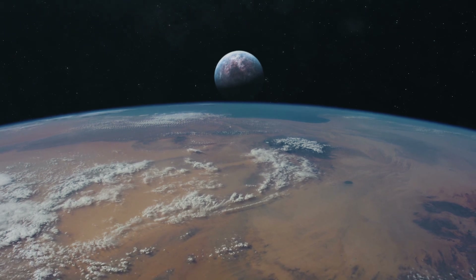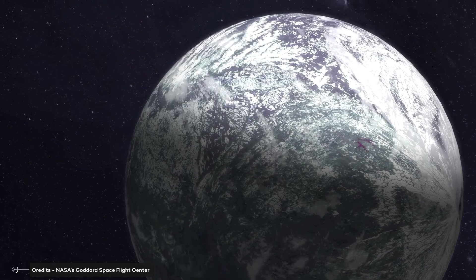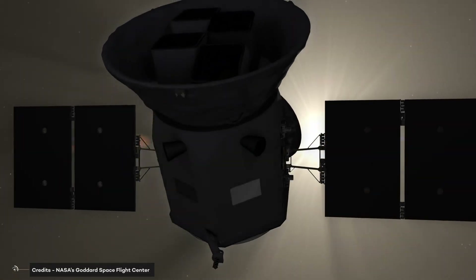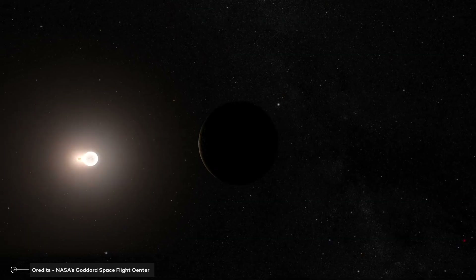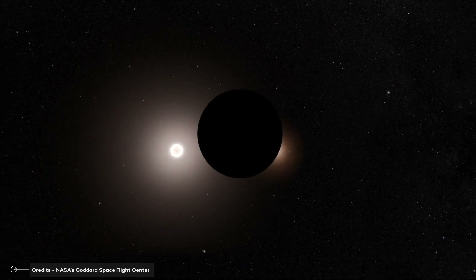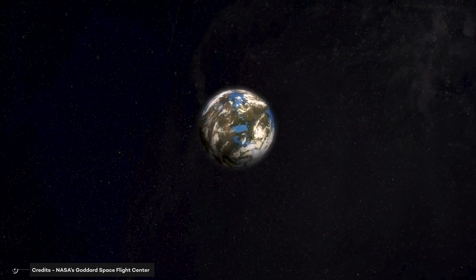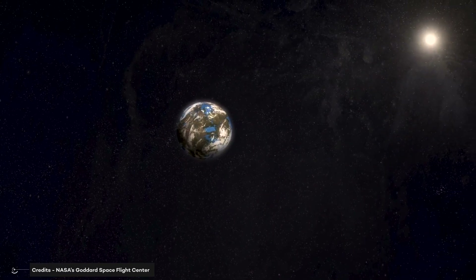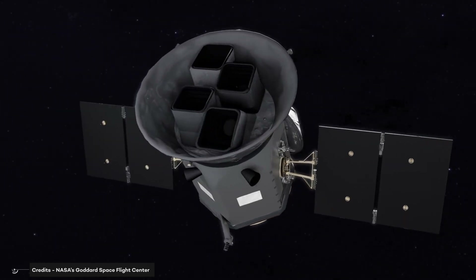Are you ready to explore the exoplanets beyond our solar system? Join us as we take a journey through the latest discoveries of the Transiting Exoplanet Survey Satellite, TESS. We'll learn all about the conditions necessary for a planet to be considered habitable and examine the most important discoveries of TESS, from the super-Earth HD 209-458b to the mysterious Kepler-438b. Let's get started.